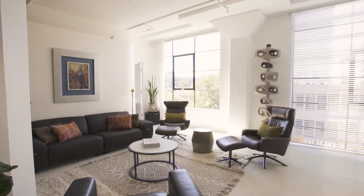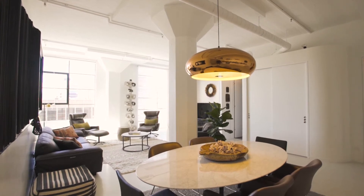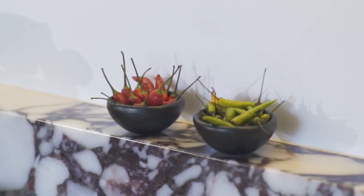Upon entry you immediately notice the soaring 3.4 metre ceilings and industrial warehouse windows, and a large open living area with a quality gas marble kitchen.